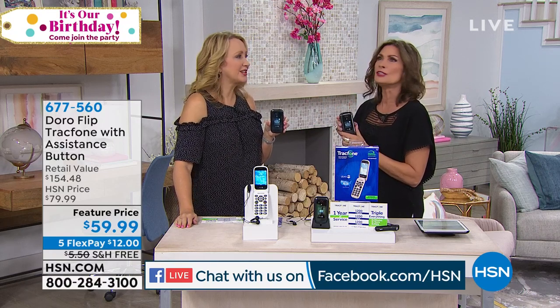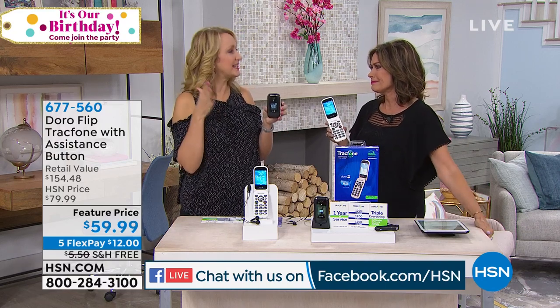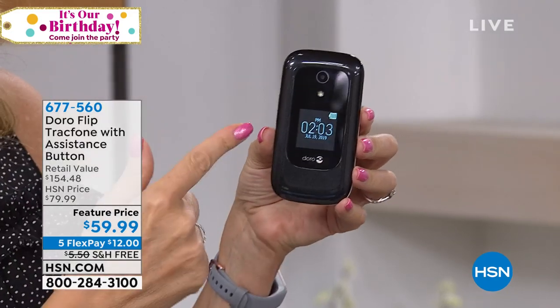My mother does not want to go online on her phone. She wants to be able to send messages, talk on the phone, and take a few pictures — that's it. That's what we love about this: it's reliable. This is coming to us from Doro, a company from Sweden. They've been innovating since 1974.